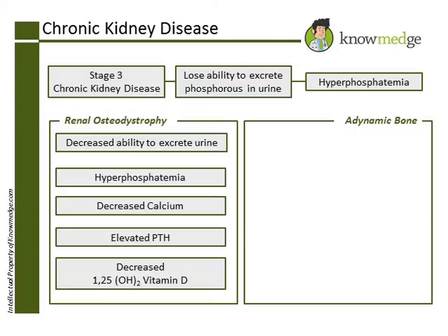Choice A describes renal osteodystrophy, making it an incorrect answer. Since choices C and E show an increased 1,25-dihydroxyvitamin D level, they are both incorrect.